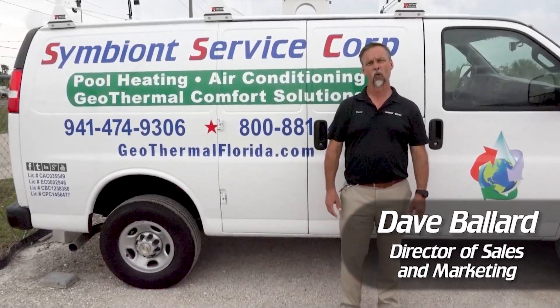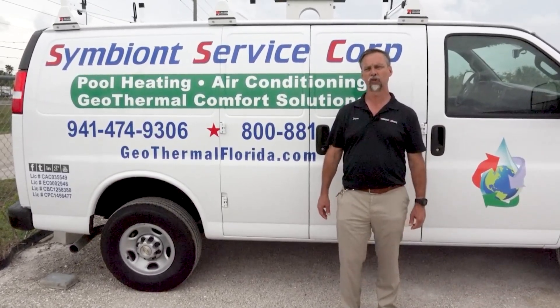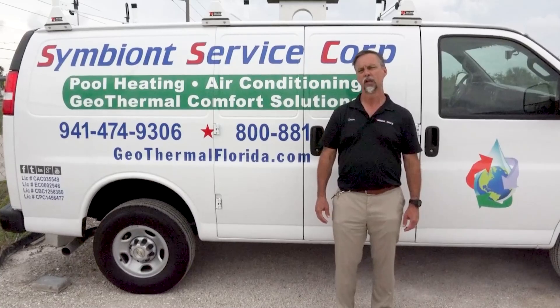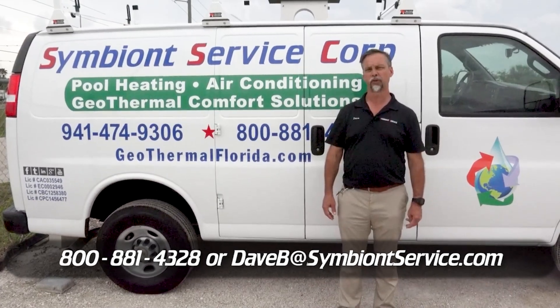Thanks for joining me for part one of the side-by-side comparison of the pool heaters. Come back — I'm going to be releasing part two, a continuation of this, and we'll be going over the rest of the heaters. If you have any questions in the meantime, please feel free to call me at the number below or email me and we will get back to you. Thanks so much.